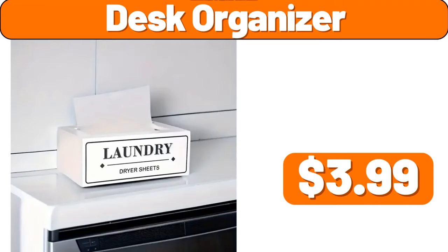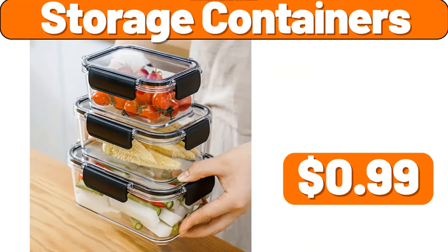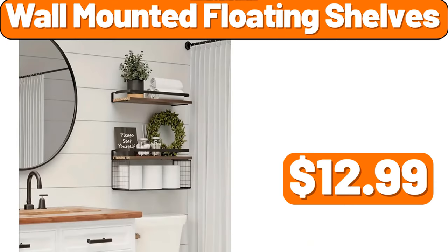Desk organizer, $3.99. Six PCS stainless steel professional chef knife set, $35.99. Storage containers, $99. Bear doll pillow, $2.99. Wall-mounted floating shelves, $12.99.